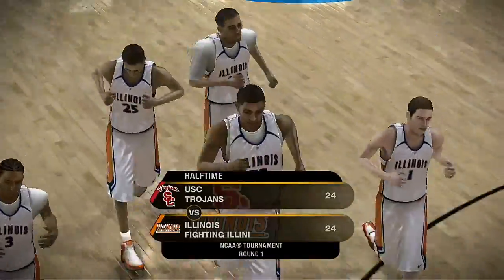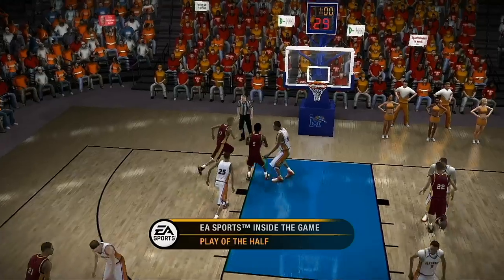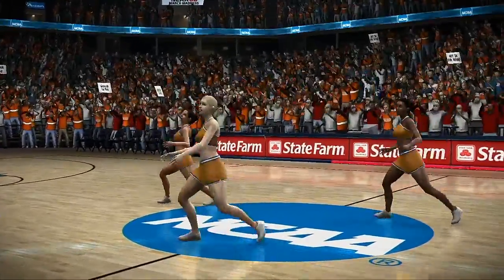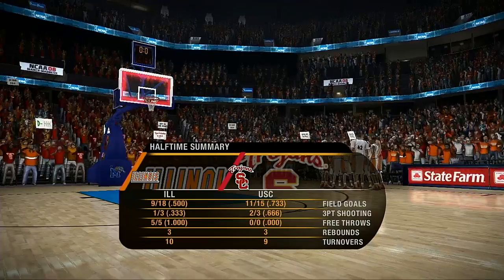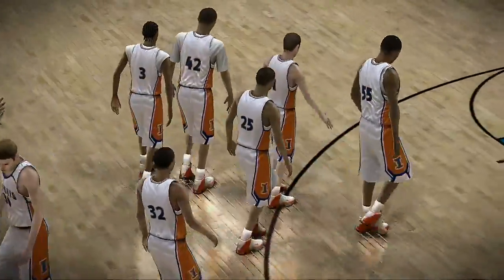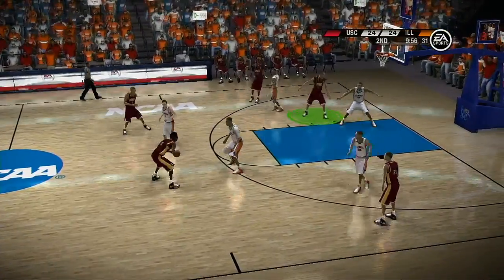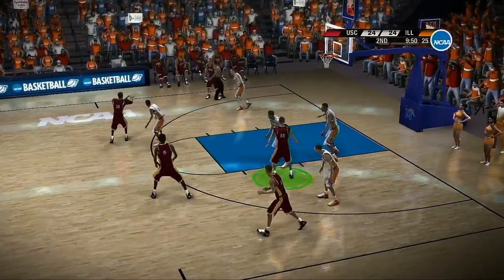The first half ends with these teams deadlocked as they head into the second half. If you missed the play of the half, here's another look. Illinois seemed to have caught the turnover bug in that first half — you can't put points on the board if you turn the ball over. They better hope it doesn't come back to haunt them. Let's check in courtside with Aaron Andrews. Both coaches were very intense at halftime — they said it all comes down to playing their game, having fun, and enjoying the moment.